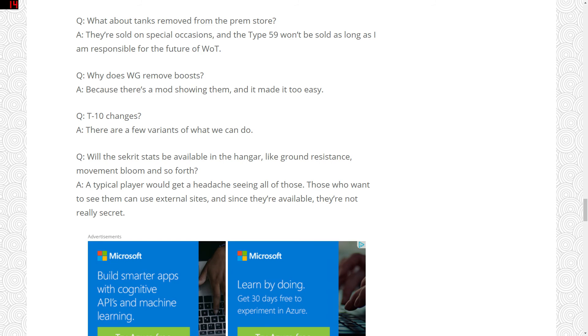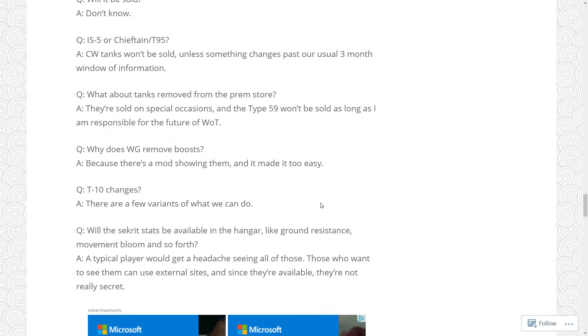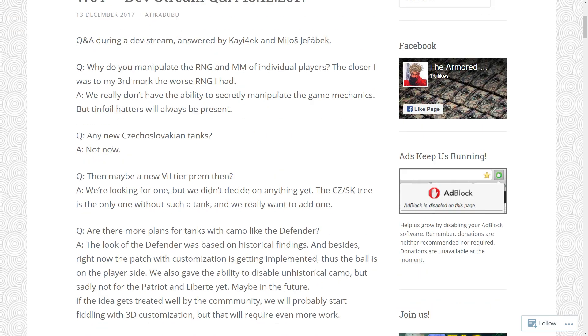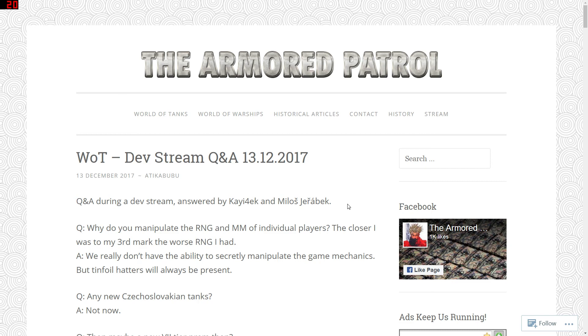On showing full stats in the garage — players can't see things like ground resistance, movement bloom, etc. in the garage and have to go to third-party websites. Wargaming's response is that typical players get headaches seeing all that information. I sort of see their point, but if you're going to put the stats up, put them all up. Some interesting answers, some not surprising, some a bit hilarious — but always interesting to see what's in the minds of the developers.